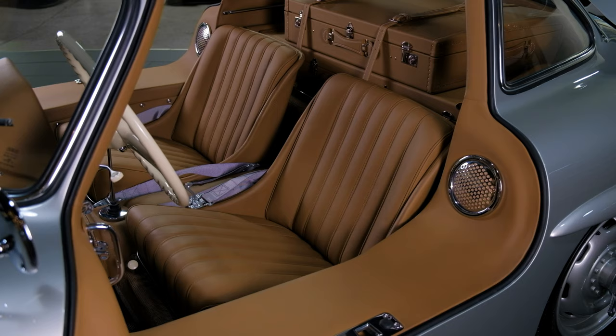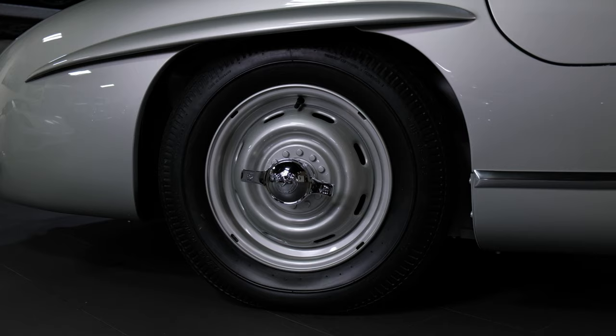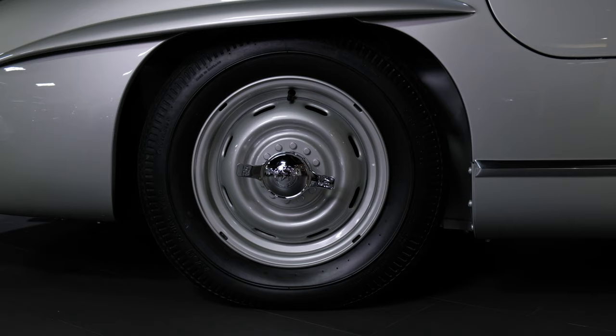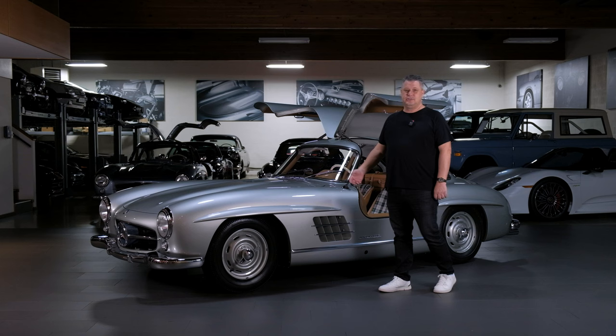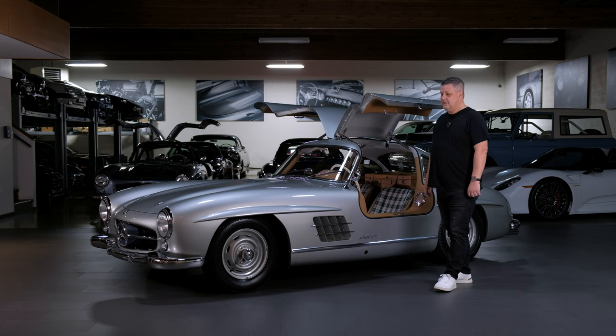One of the factory options you could get on a 300SL was Rudge-style knockoff wheels. We did add these Rudge wheels — this car was not born with them. We have the original set of five-lug wheels that come with the car, along with the axle spindles needed to swap back. So you can return it to the original configuration or leave it fitted with the sportier look of the Rudge knockoff wheels.